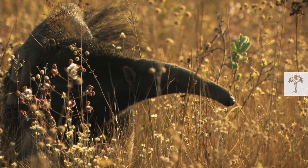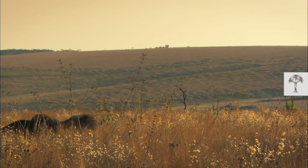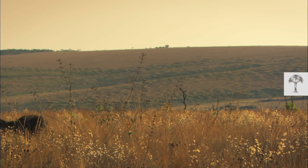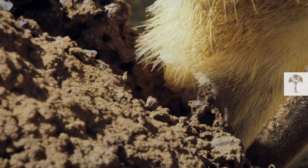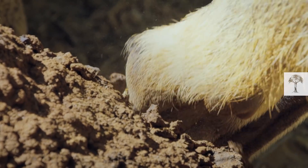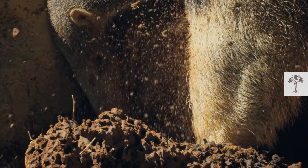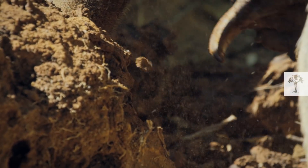The hunt starts with a scent. The animal's nose is so precise that it can smell which termite species is in front of it. The powerful front legs armed with impressively large claws make a perfect device for digging up the insects. No mound can resist this savage onslaught.